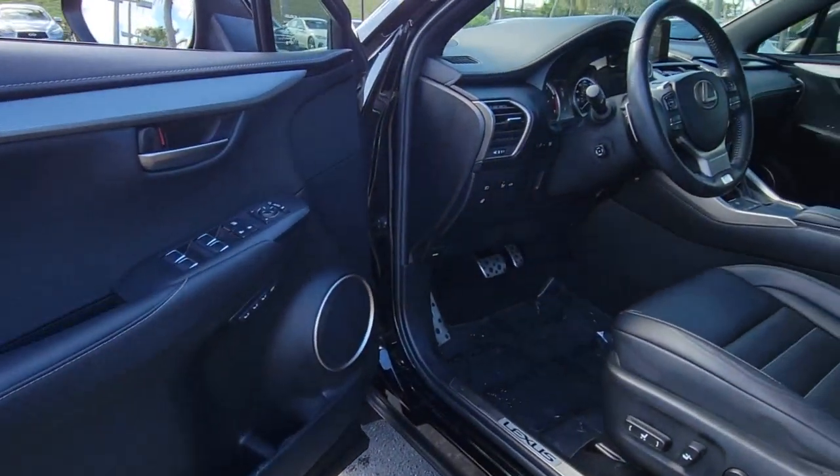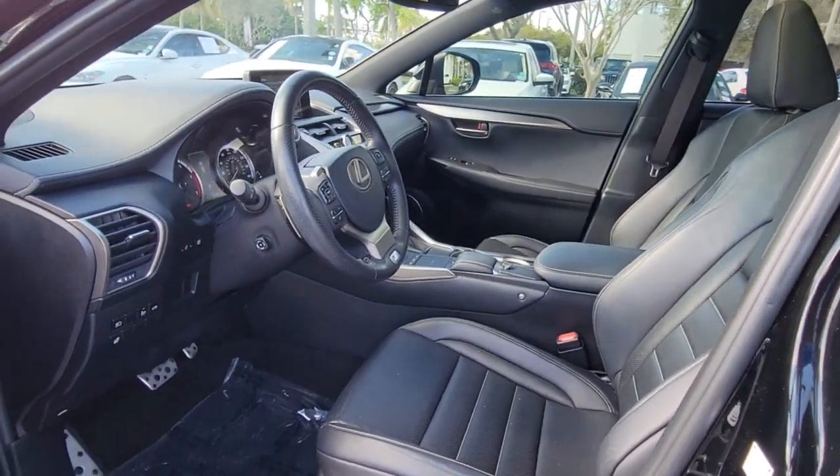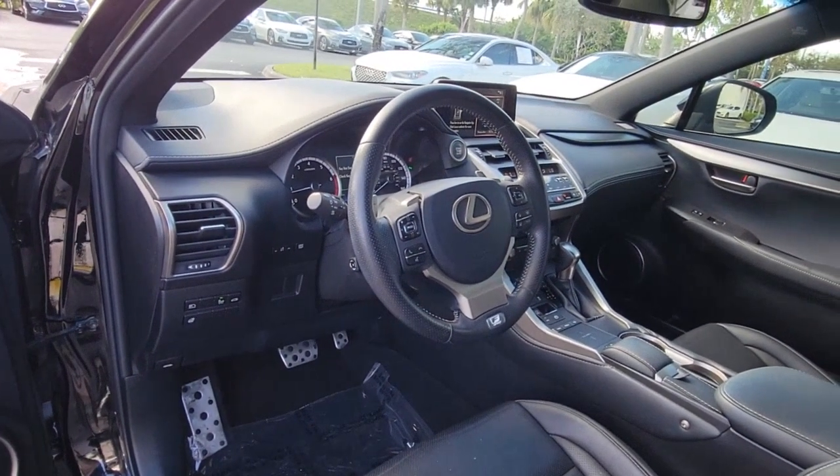Feel protected and connected in this well-equipped NX. Treat yourself to a test drive today. Our staff will toss you the keys and give you an outstanding customer experience.